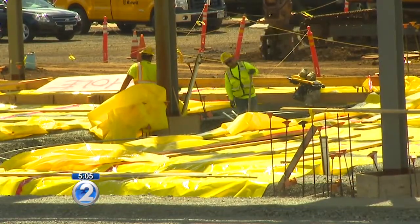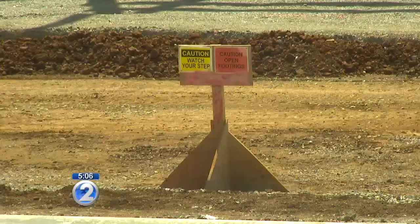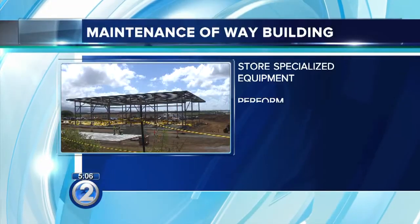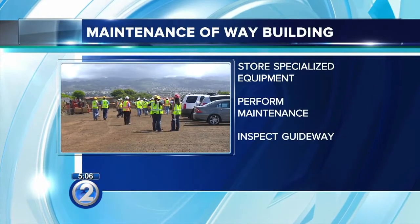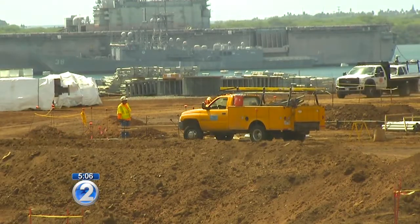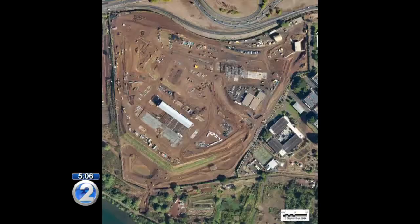There's a lot of switch gears, a lot of electrical conduit, a lot of communications conduit running all under this site. The maintenance building will hold all equipment used to inspect and repair the rail. Once the rail system is complete, trains run from 4 a.m. to midnight every five minutes during peak hours. Teams will maintain the rail on off hours.